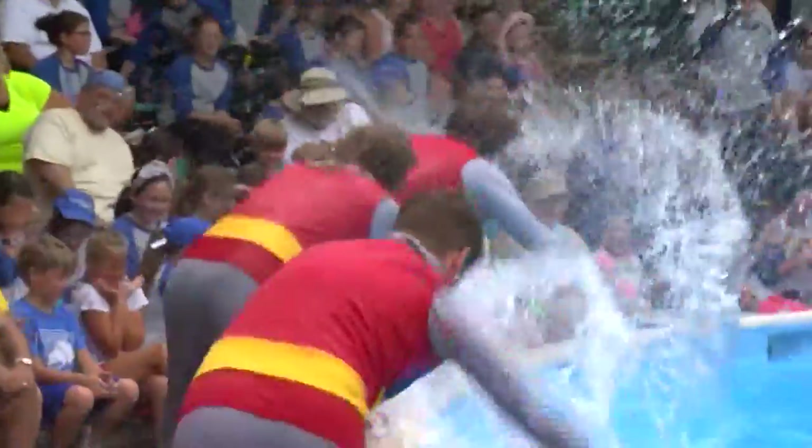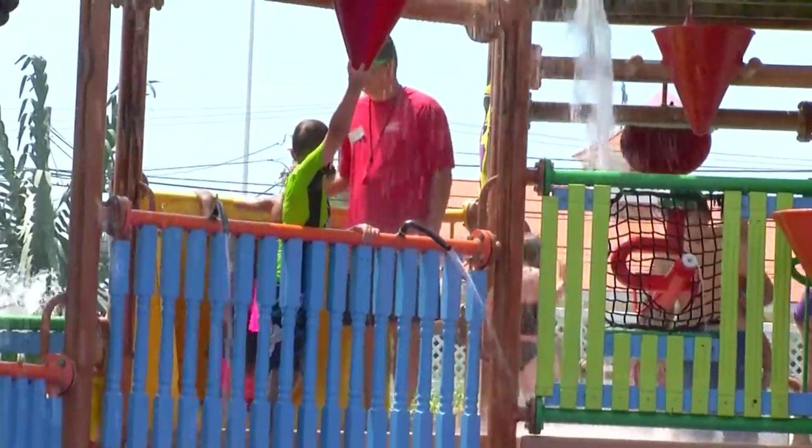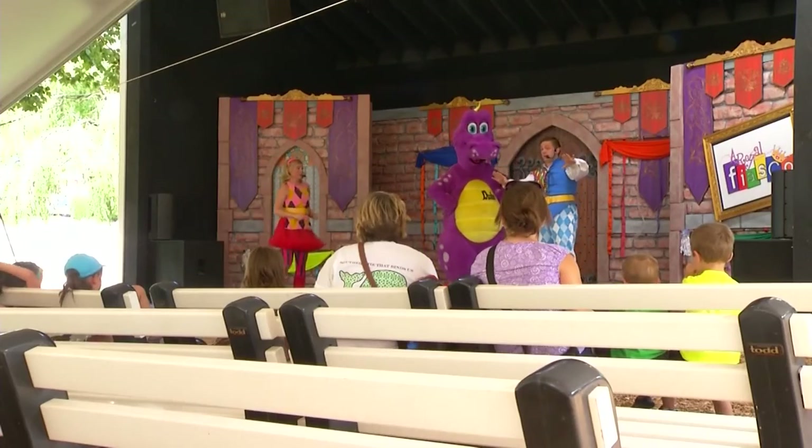But if getting splashed isn't your idea of fun, try the Polar Plunge, Duke's Lagoon, or a spot in the shade. We have a lot of mature trees, a lot of nice park benches under the shade, so there's plenty of places for people to get out of the sun. In Lancaster, Sarah Varonis, News 11.